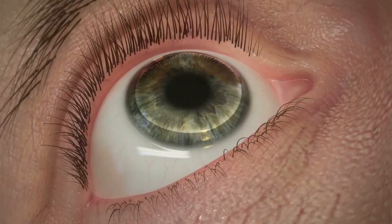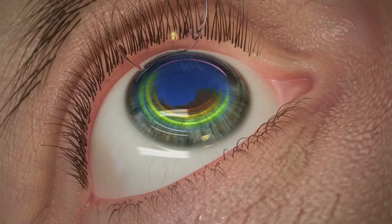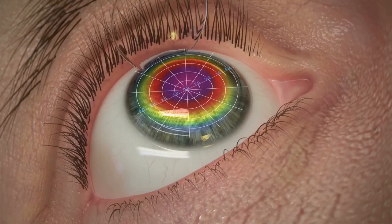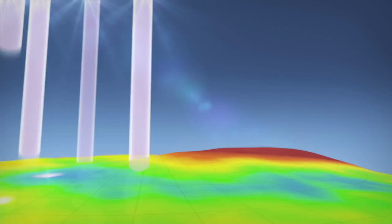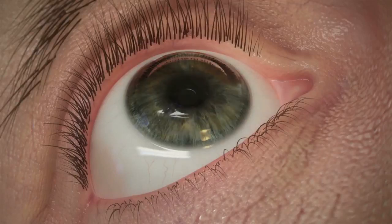A laser will be used to create a small, protective flap from tissue on your cornea. Your surgeon will then use the detailed surgical plan created by your initial testing and the extensive mapping by the WaveLight system to program your personalized treatment. Pulses of cool laser energy are applied to reshape your cornea. At the end of the procedure, the corneal flap is laid back into place, acting as a natural bandage to help your eye heal.